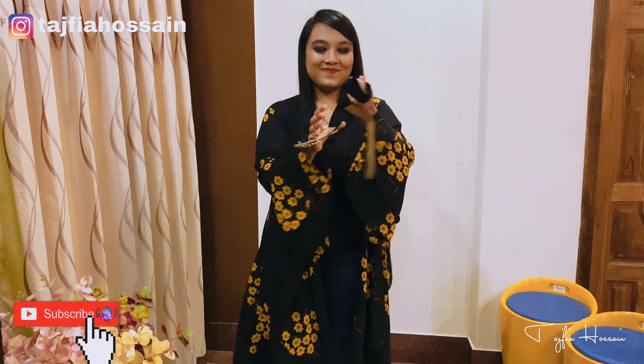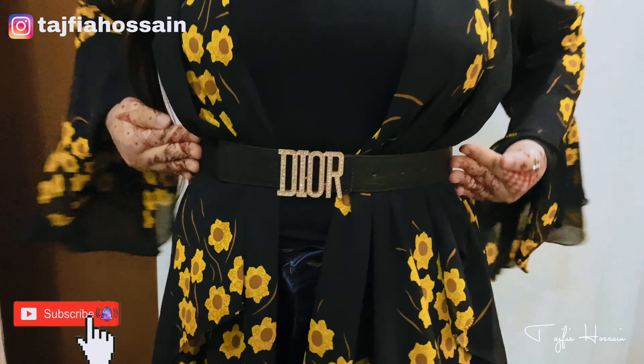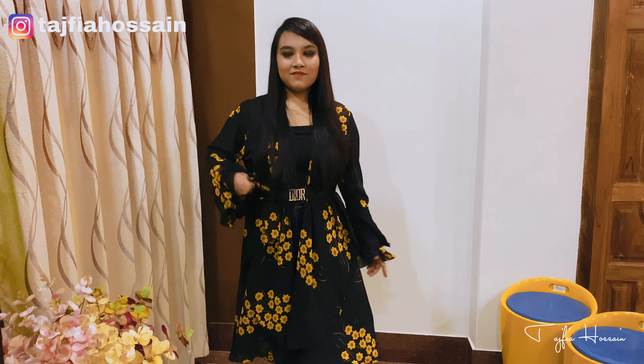So this is my first look. Then you can wear a belt because nowadays it's so trendy.